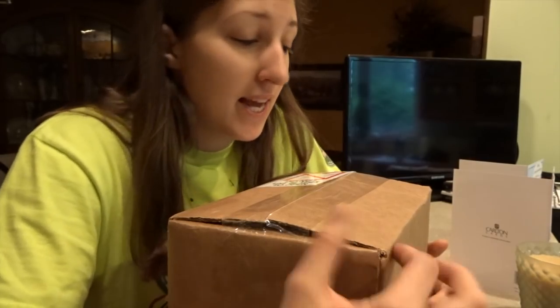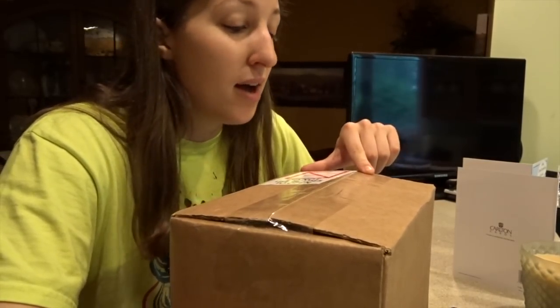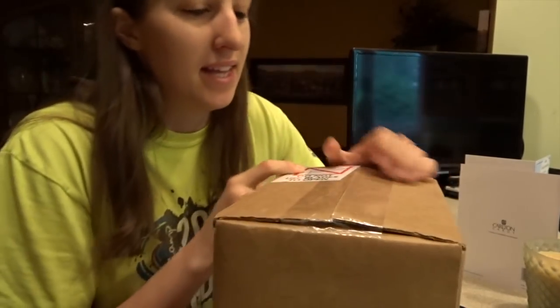If any of you have been subscribed from the last time I got a package — this is from my protein — you know the problem I had with it. If I can still find that clip I'll play it for you, but there's a reason they have this on there, probably because of me. Last time I cut it with a knife and cut my five-pound bag of vanilla protein. So let's do this right.